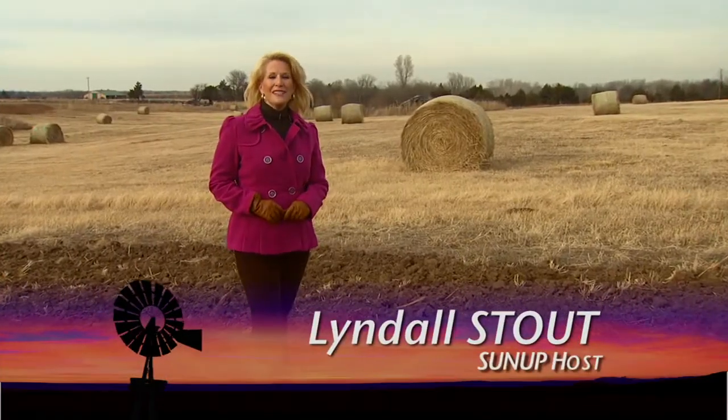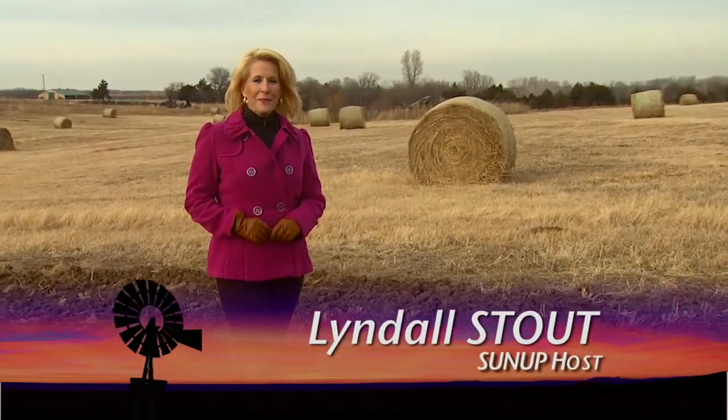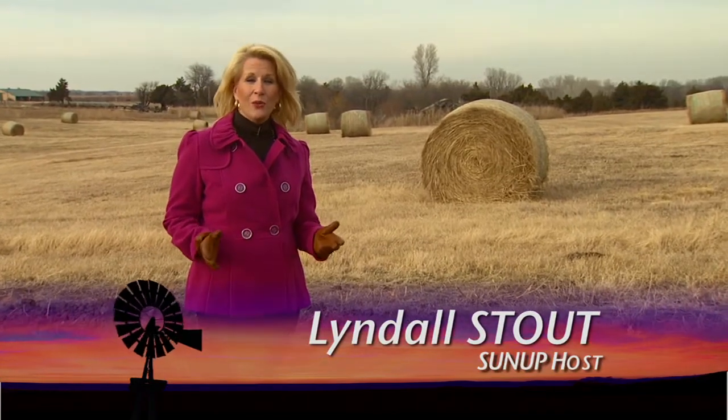Good morning everyone and welcome to SUNUP, I'm Lyndall Stout. Coming up we'll show you how to test your well water, but first look at the importance of maintaining terraces for no-till operations.